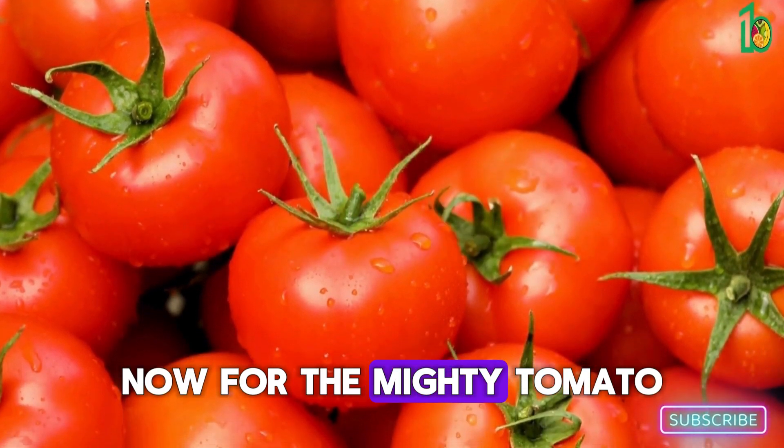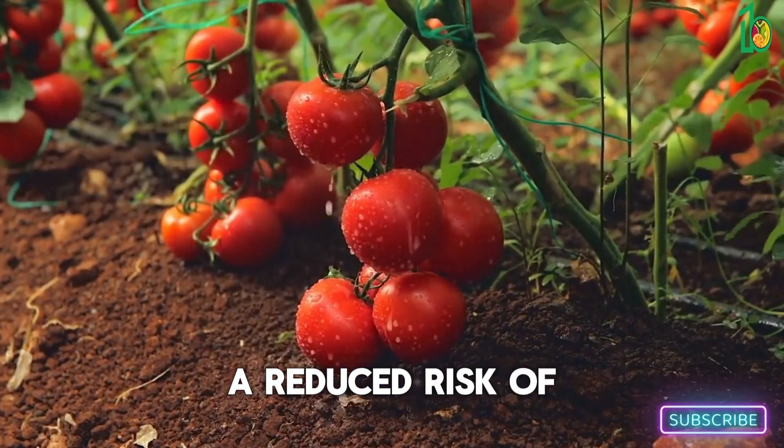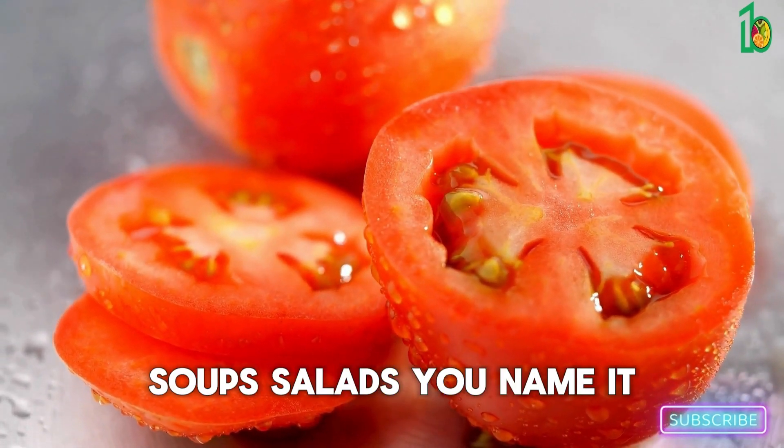Now for the mighty tomato. Tomatoes are a kitchen staple and for good reason — they're packed with lycopene, an antioxidant that's been linked to a reduced risk of certain cancers. Plus they're incredibly versatile: you can use them in sauces, soups, salads, you name it.